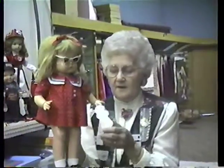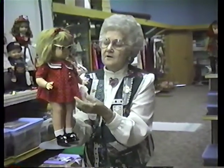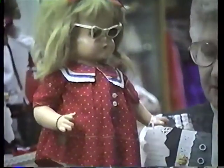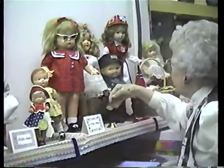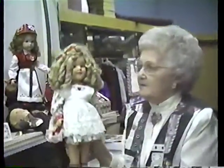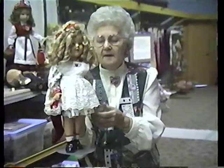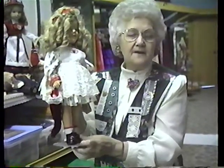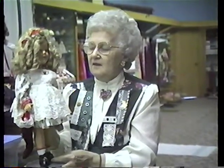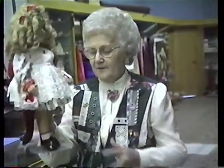Now we come to another Patsy, 1935 by Effanbee, all composition, with the original dress and her heart bracelet. This is my birthday present from Arnold, four years before we were married — he bought this doll. He's bought me these dolls ever since. And this is a Shirley Temple from 1934 by Ideal. I dressed her for Christmas because I was going to my doll Christmas party in La Crosse. That morning in December we got eight inches of snow, so the doll and I didn't get to the party. But she had her new Christmas socks and Christmas dress.